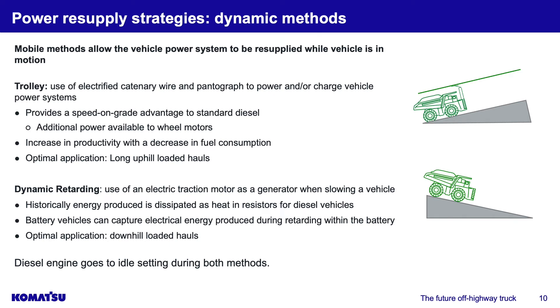Jumping into the resupply strategies — dynamic methods. Dynamic methods are mobile methods: while the vehicle is moving, we supply power to the battery or power system. This is ideal because your truck does not have to stop — it can continue through the production cycle without losing productivity. The first dynamic method is trolley: the use of an electrified catenary wire and pantograph to power and/or charge vehicle power systems. It provides a speed-on-grade advantage over standard diesel, with additional power available to the wheel motors. There's an increase in productivity with a decrease in fuel consumption. The optimal application is long uphill loaded hauls where engine load factor is highest and power demand is greatest.